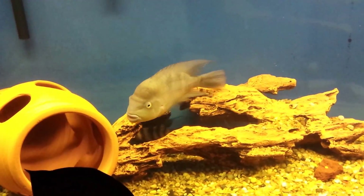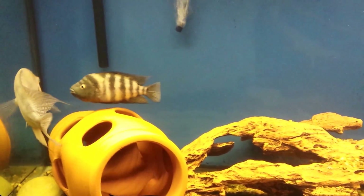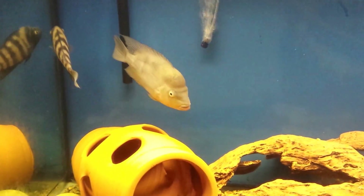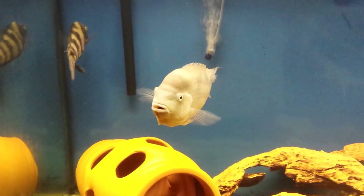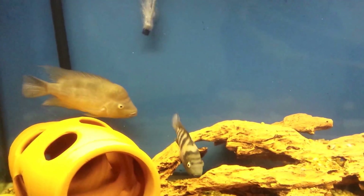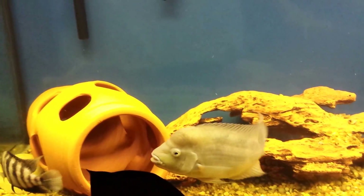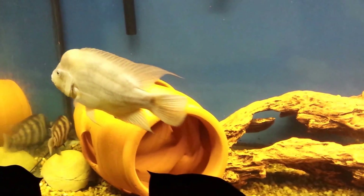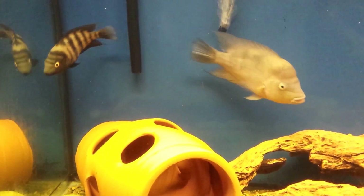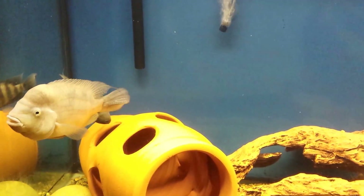This species is on the endangered species list. Some of you guys may know, some may not, but currently on the endangered species list from Lake Apoyo are the Zaliosus, the Arrow, and the Chancho. Most of those species in that lake are on the endangered species list. So I feel that I would be making a contribution to species survival if these two were to mate successfully and distribute their offspring throughout the hobby.